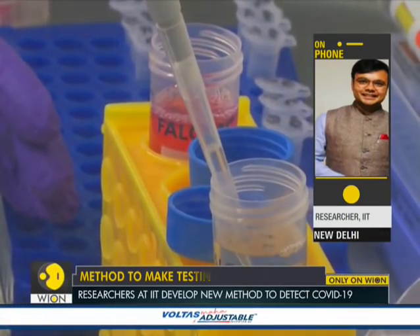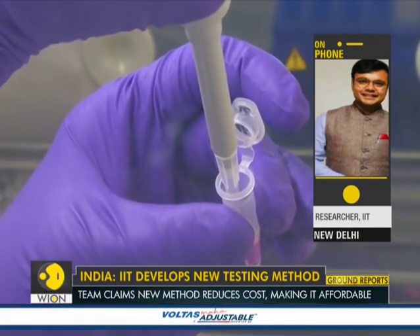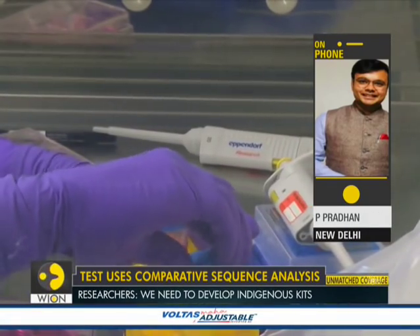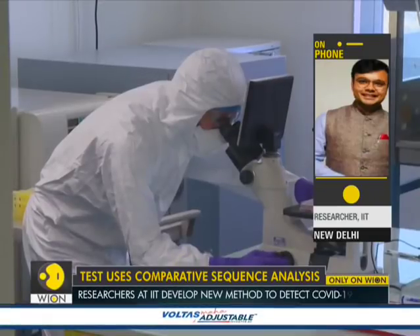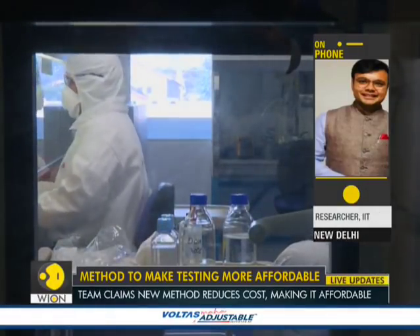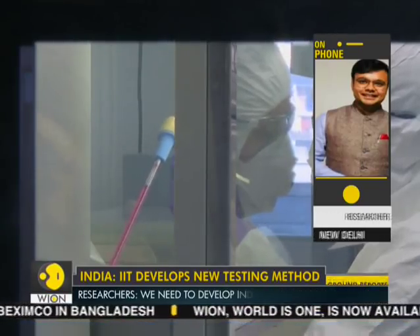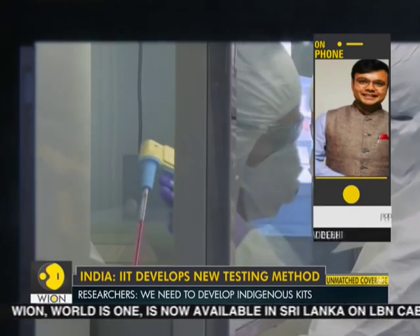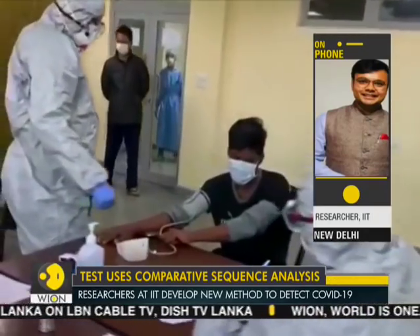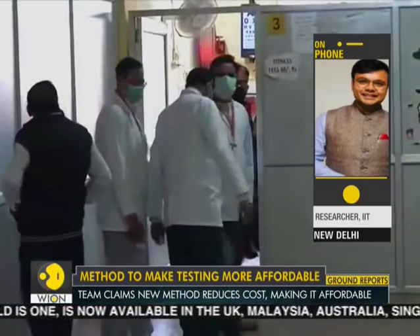Mass screening is essential if India has to contain the spread of COVID-19. Tell us about the test developed at IIT Delhi — it's a non-probe method. Once the test is done, how soon are results expected? The whole process will take around 3 to 4 hours. Once a possible patient is tested, in 3 to 4 hours we would know whether they are positive or not, so they can isolate themselves and seek treatment. That's a big advantage of this test.